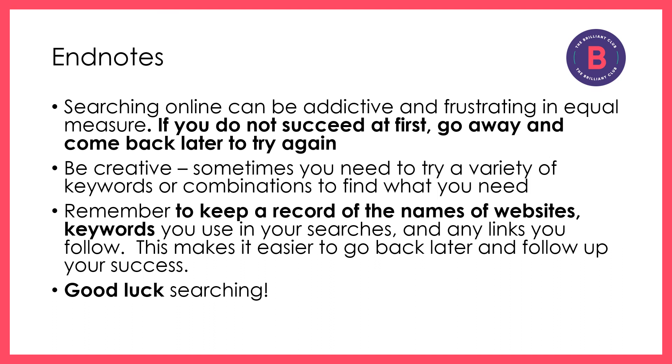Finally, don't give up. Sometimes searching online can be quite frustrating, and sometimes you'll have a day when things don't really go very well. But go away, do something else, come back again, and you might find you're very much more successful another time. Do remember to keep a record of the names of the websites that you look at, any links you follow, and also keywords that you use in your searches, because this will help you to follow up the information you've discovered and find it again another time, or even to pick up your search and take it in a new direction.